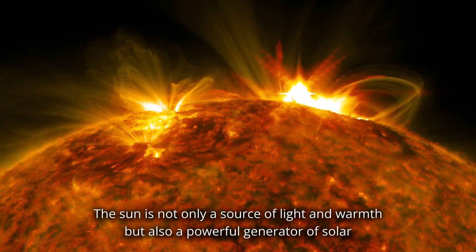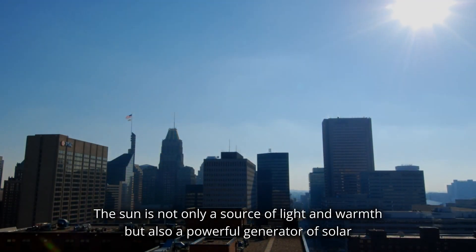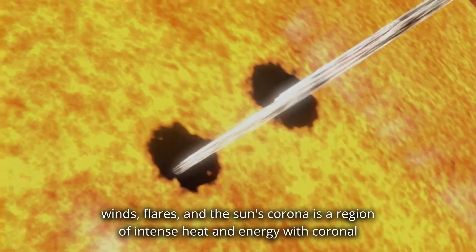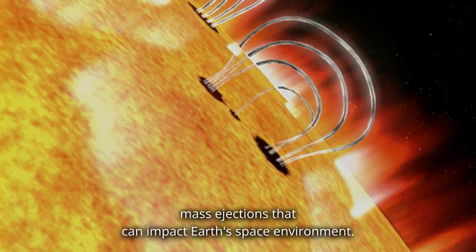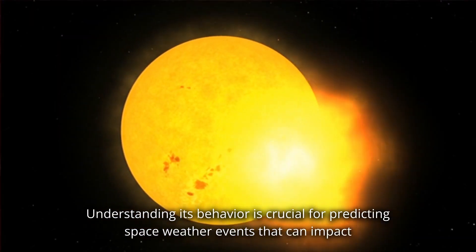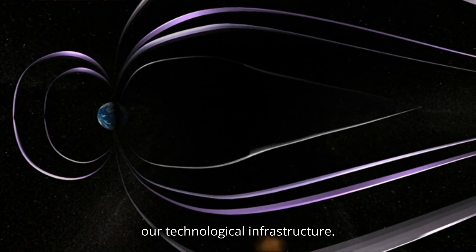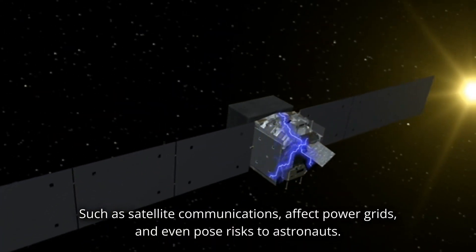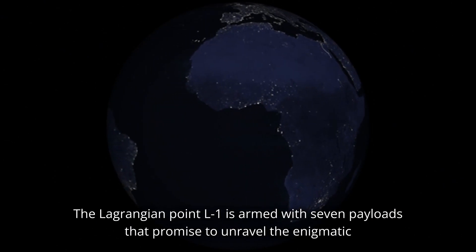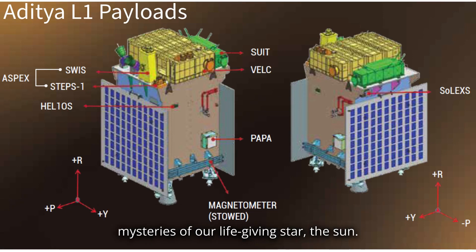Why study the sun? The sun is not only a source of light and warmth but also a powerful generator of solar winds and flares. The sun's corona is a region of intense heat and energy with coronal mass ejections that can impact Earth's space environment. Understanding its behavior is crucial for predicting space weather events that can impact our technological infrastructure, such as satellite communications, power grids, and even pose risks to astronauts. The Aditya L1 satellite at the Lagrange point L1 is armed with seven payloads that promise to unravel the enigmatic mysteries of our life-giving star.